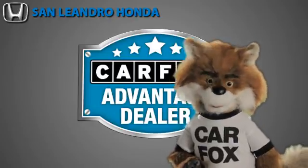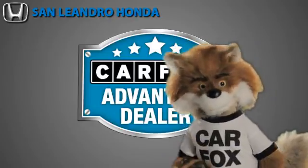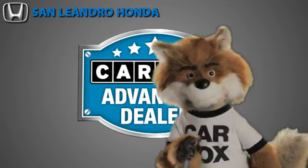Just say, show me the Carfax at San Leandro Honda, a Carfax Advantage Dealer.